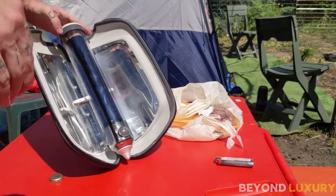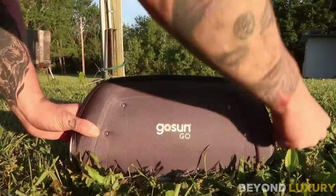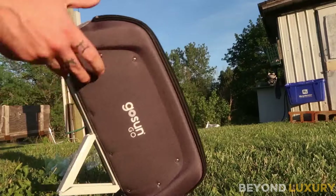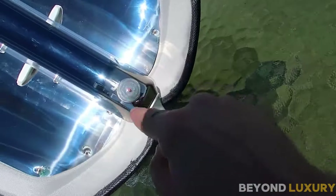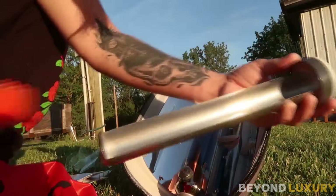Introducing the GoSun Go Portable Camping Stove with Fusion Solar Oven. It comes in a sturdy carry case that keeps everything secure and makes it easy to pack in your backpack. Just unfold the reflective solar panels and position the stove towards the sun. The parabolic reflectors focus sunlight onto the cooking tube, generating heat to cook your meals without any fuel or electricity. The stove features a 0.9-liter cooking tube made from durable, high-quality materials.